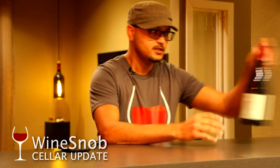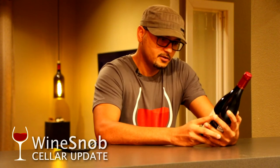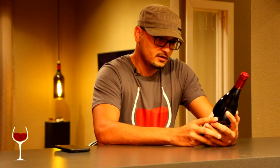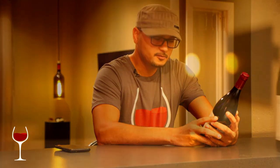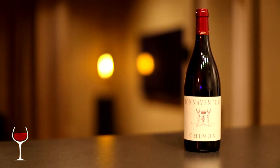The first one here is Chinon from Loire Valley, France. This one I had reviewed earlier, probably at the beginning of this month, October, and I was just blown away by the rich expression of the terroir through this wine.